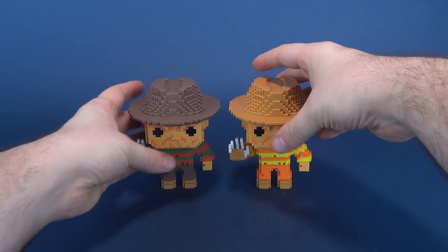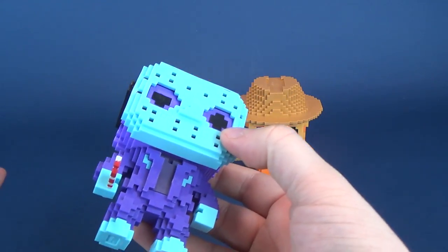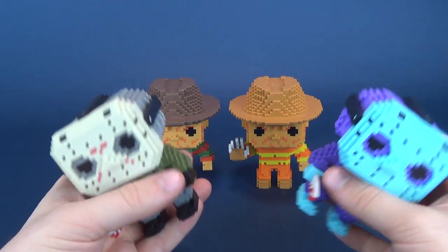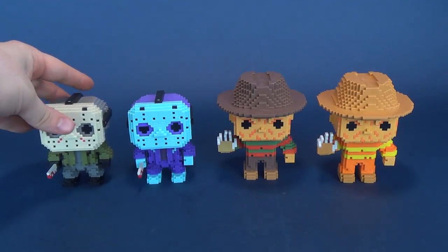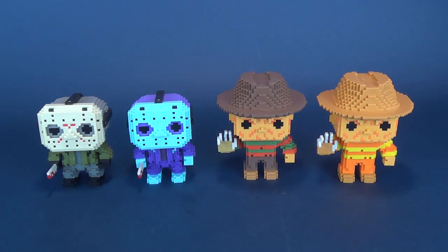If you wanted to see what the other 8-bit pops look like, I just so happen to have them. I've got the other Jasons here in 8-bit releases as well. We'll move Freddy's over and bring Jason's in, and you can see the difference between the figures — nothing different, just different swap out of colors.